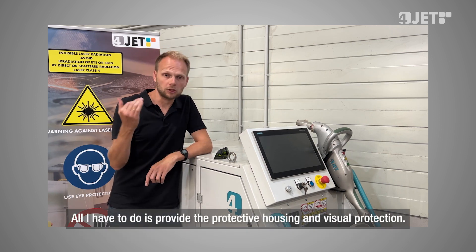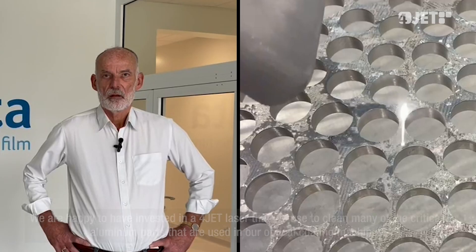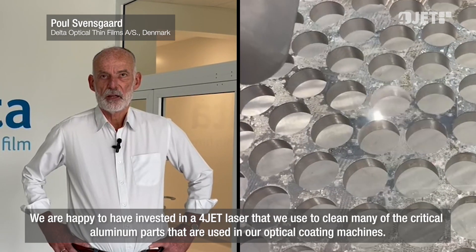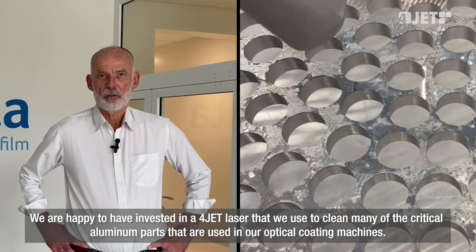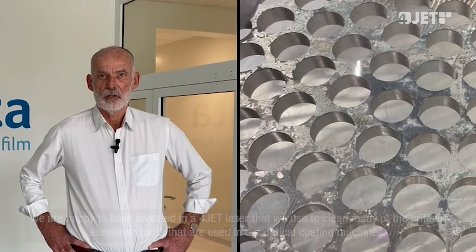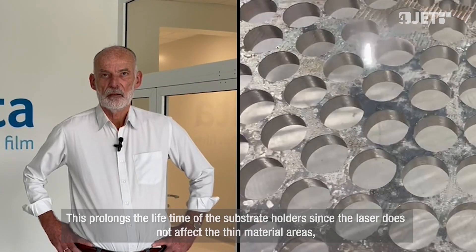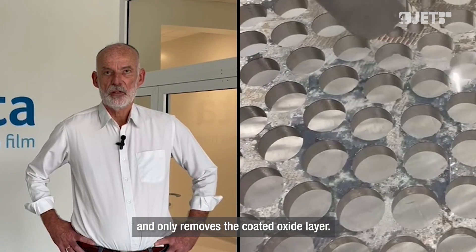As a company, I am impressed that I can immediately turn off the JetLaser. I only have to ensure the safety protection is in place. We are really happy to have invested in a 4Jet laser. We use it to clean many of the critical aluminum parts that are in our factory. This means that the holder for longer and the fine, thin metal components are not affected by the laser — only the oxide layer is removed.